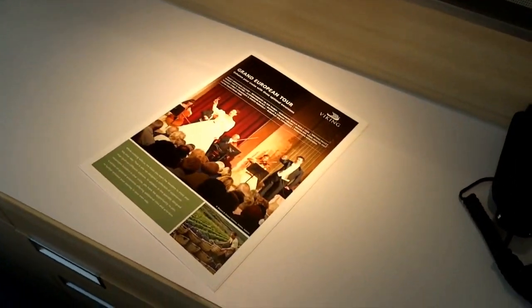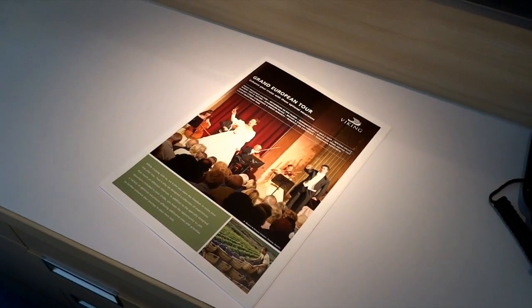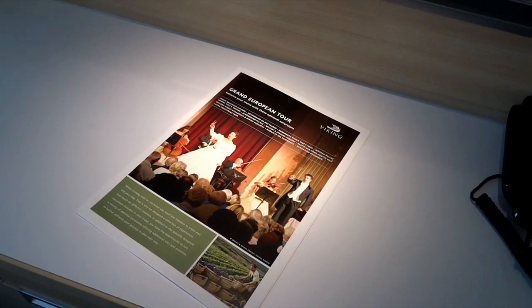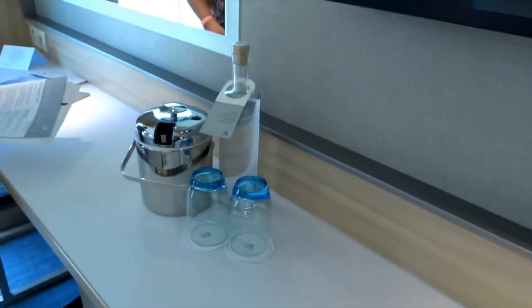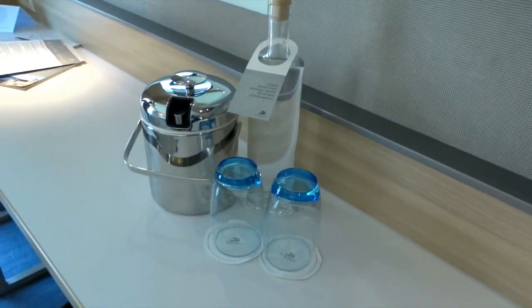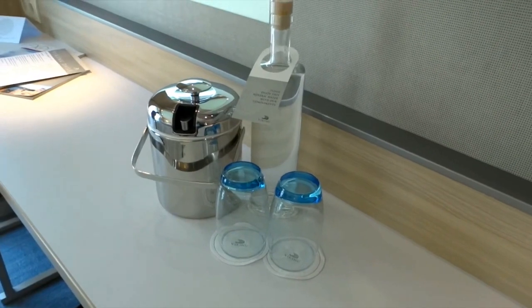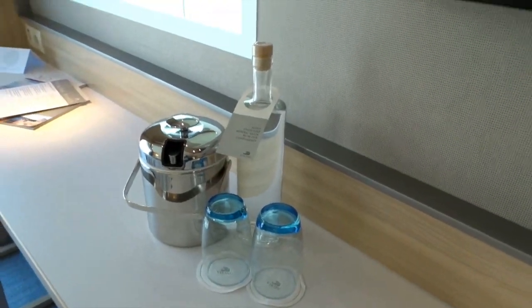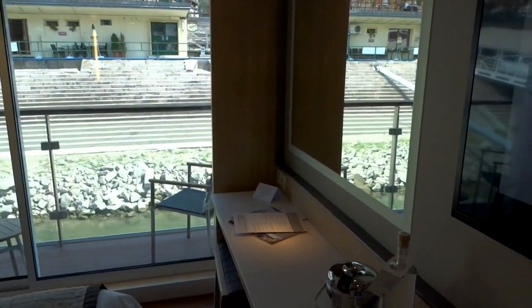We are on the Grand European Tour with Viking River Cruises — it's going to be 15 nights and we're going to be checking out the European capitals. Really excited about it. The room comes with some nice mineral water and a much-needed ice bucket, which in Europe you don't see too often. Again, we've got some great space in here.